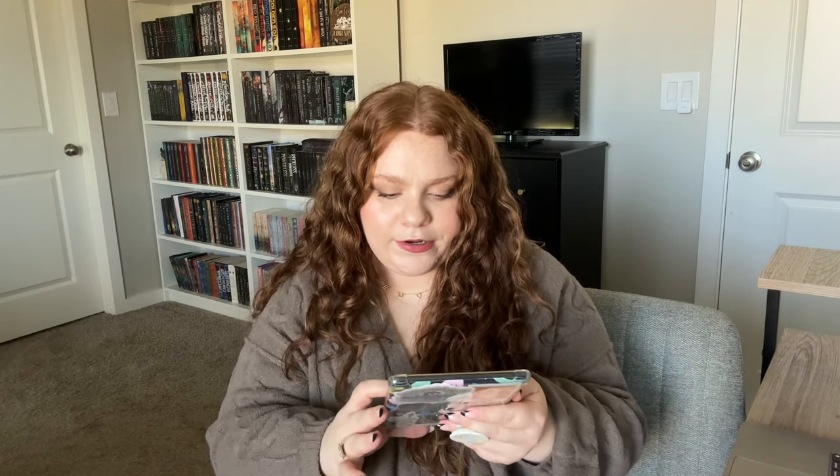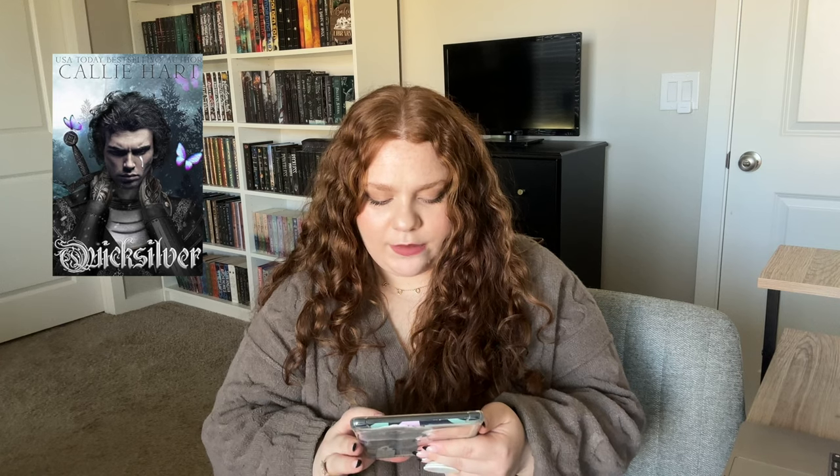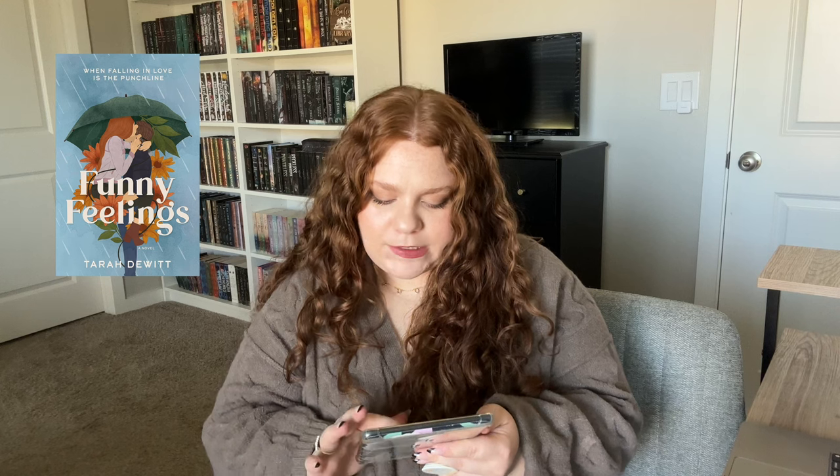First things first, I'm going to clear out everything that's in here. Burn for Me and White Hot in the Hidden Legacy series — I've read both so I'm returning those. I have Wildfire, the third book, and I'd like to continue but I'm thinking I'll return it to make room for fall things. House of Bane and Blood I've already read. Quicksilver — sweet baby Quicksilver, love her, but I've already read her so she's going back. Funny Feelings by Tara DeWitt I'm actually going to keep because I think it's more of a cozy fall read.